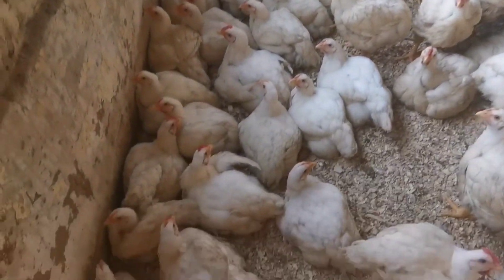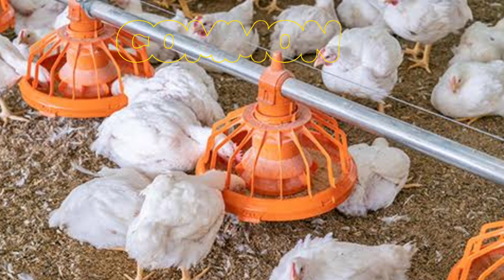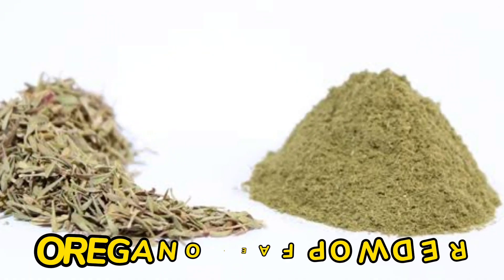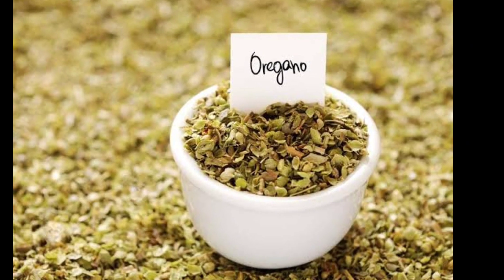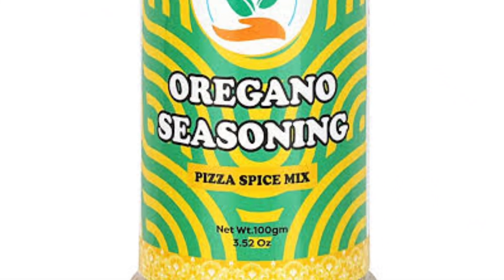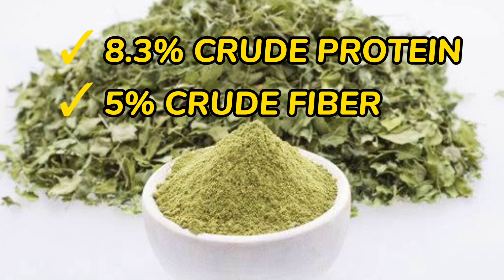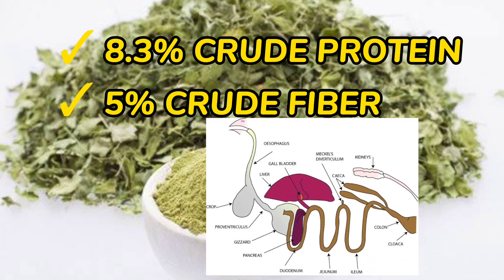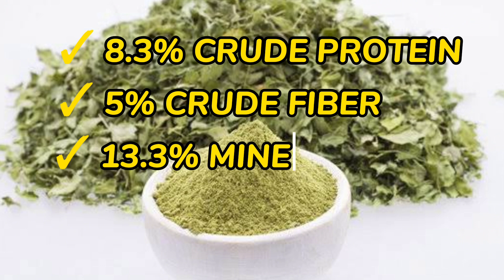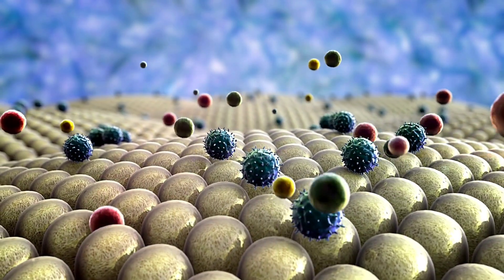The organic supplement I am talking about is none other than the common, easy, and cheap-to-get oregano leaf powder. The oregano leaves and their powder are used as a spice in human food. This oregano leaf powder contains 8.3 percent crude protein, 5 percent crude fiber — which is very effective in boosting the digestive system of the chicken — and 13.3 percent minerals.